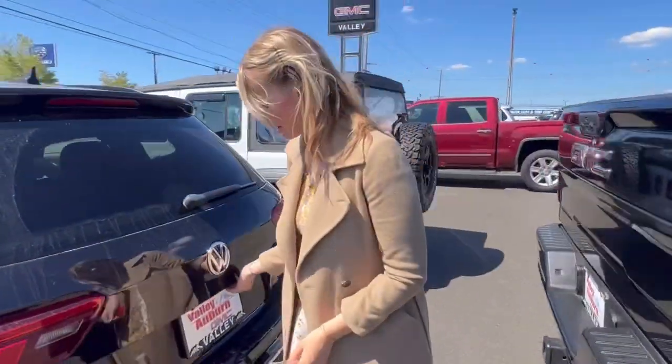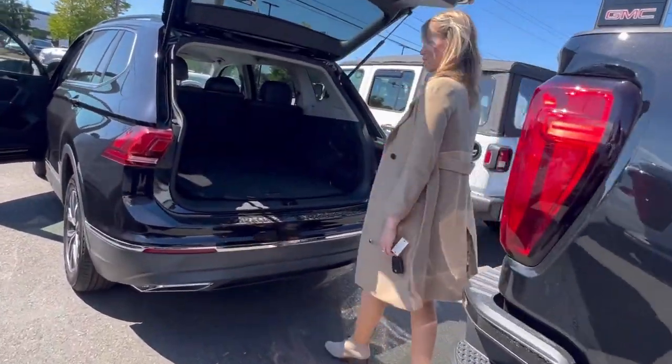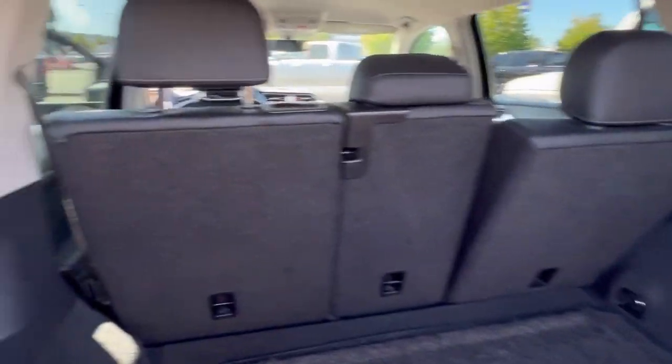And then if you come back here to your cargo area, there's tons of cargo space. And you can obviously put that row down to make it flat.